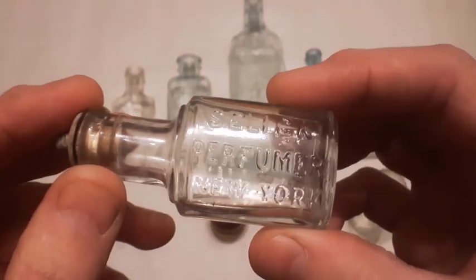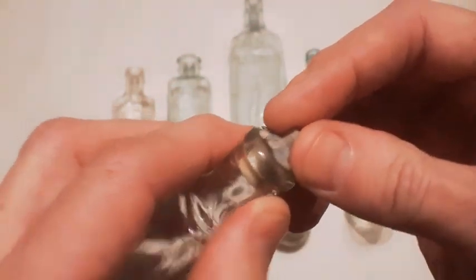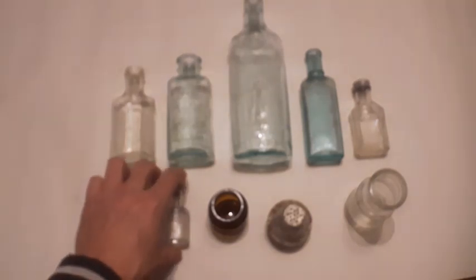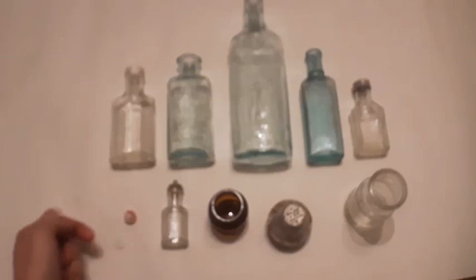Perfume bottle — Selleck Perfumer, New York. This one's still got the top in it too. Found one of these a couple videos back. I put some pictures up of what the original bottle would look like with the paper label on it — I might do that in this video too at the end.